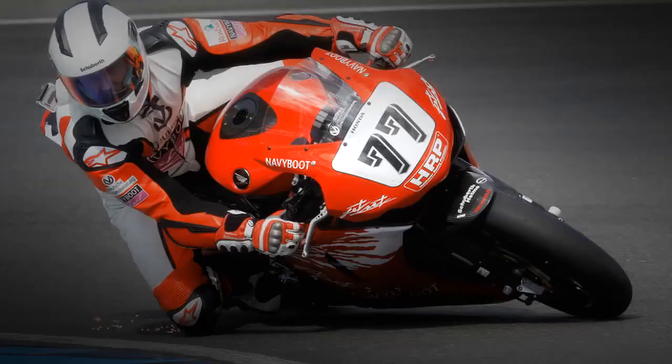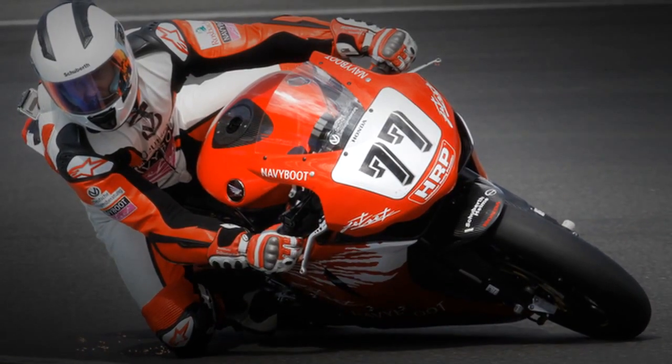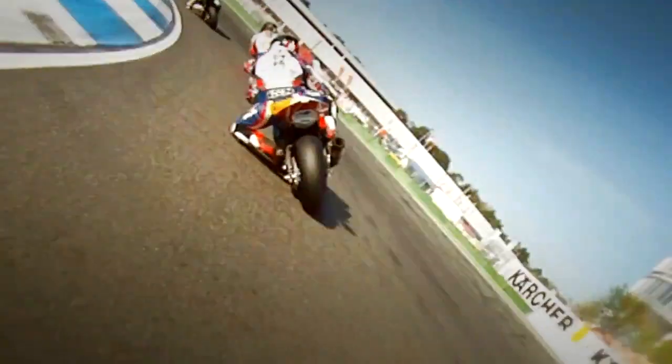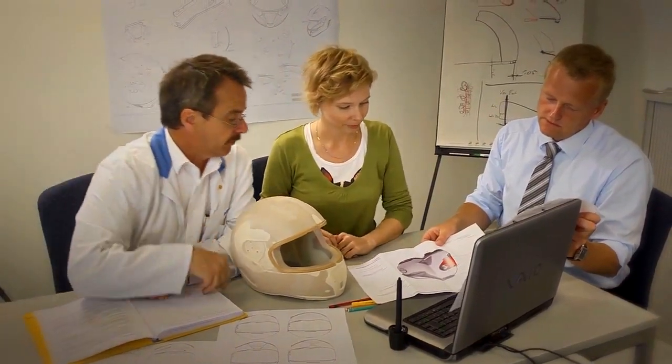After many successful years with Michael in Formula 1, we made a racing helmet for him in 2007 to use in the IDM, the German Superbike Championship. After his first career, he decided to swap over to motorbikes and needed a helmet to do that. This led to our engineers having a new vision: the development of the first helmet for motorbike racing.